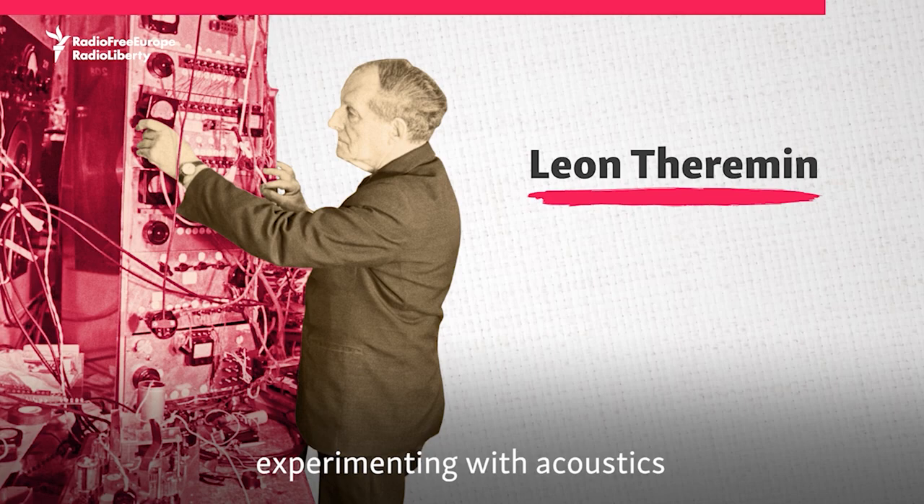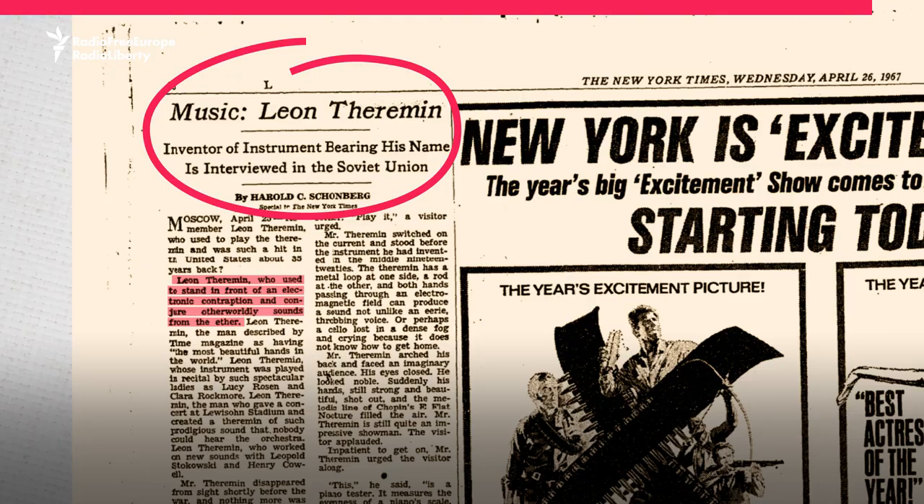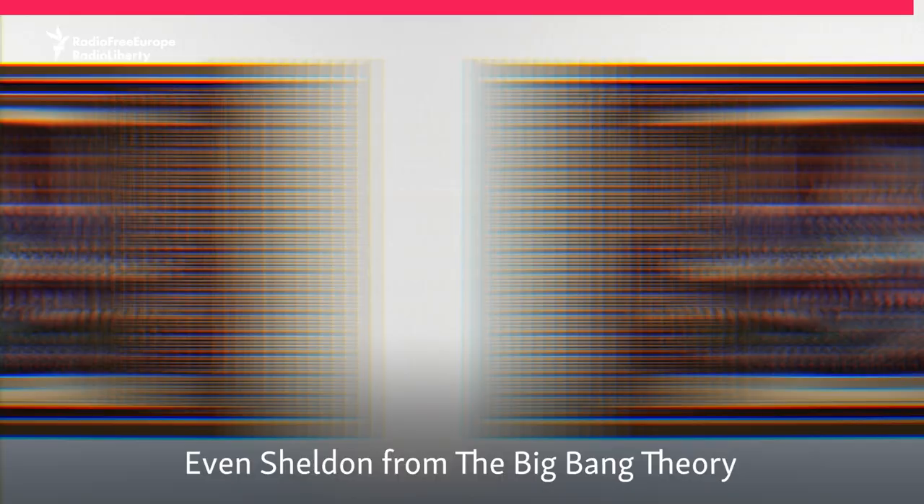Schoenberg wrote a story about him, but local authorities decided Theremin needed to keep a lower profile, so they fired him. Theremin died in 1993 at the age of 97, with his instruments still being used in Hollywood movies and popular songs. Even Sheldon from The Big Bang Theory has given it a try.